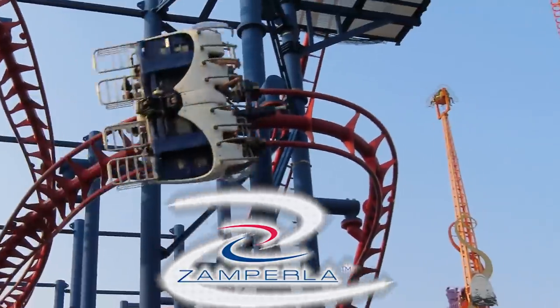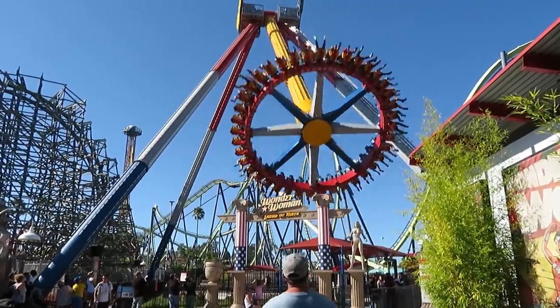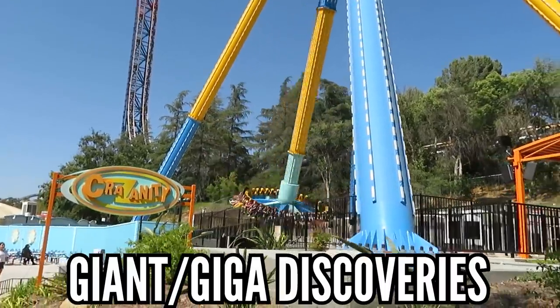Zamperla, coaster-wise, has nothing for this list. But when it comes to flat rides, they really dominate the market. Their giant and giga discoveries are better than most coasters I've ridden, so I'll give them credit for that as their best contribution. These are amazing.